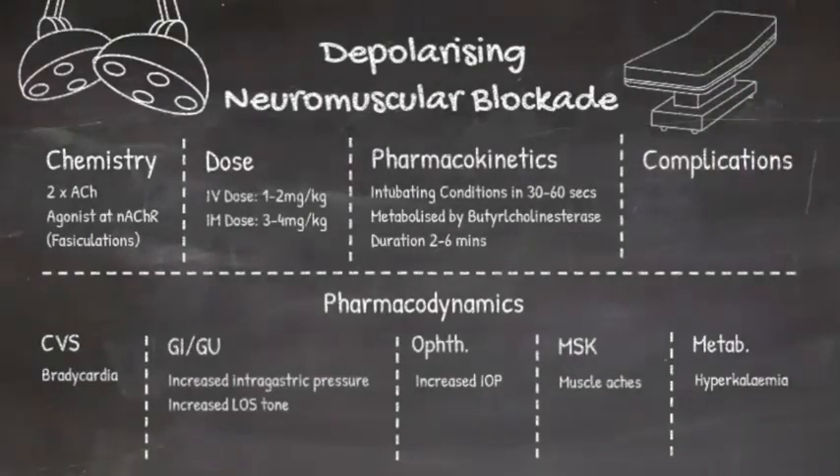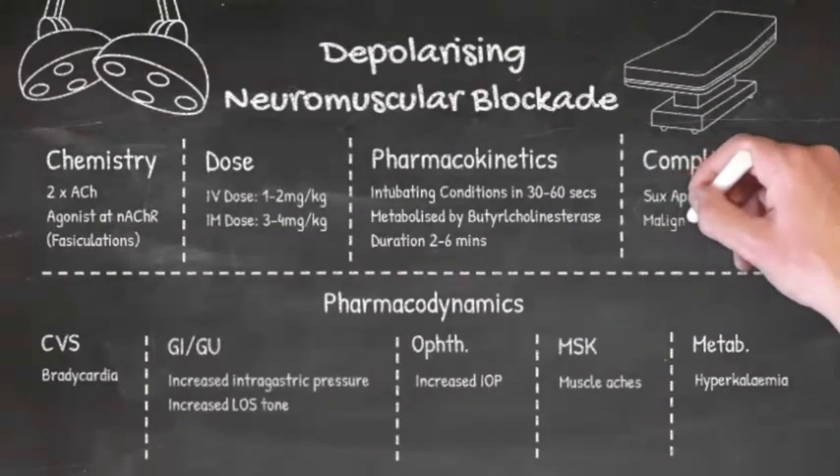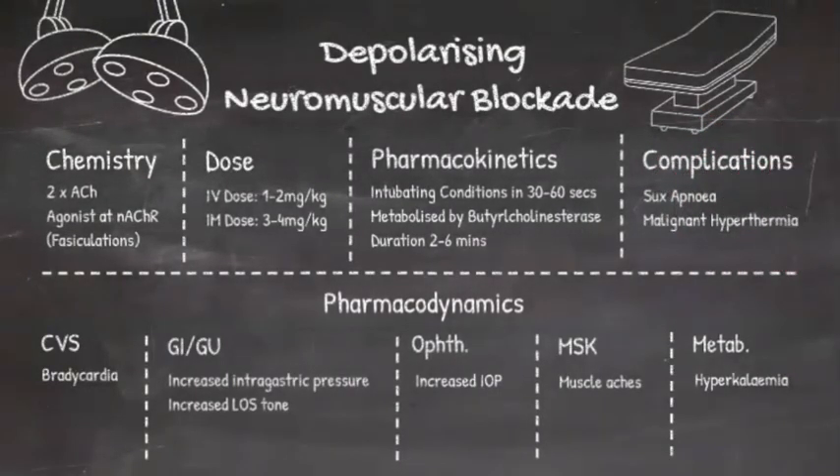There are two rare complications of suxamethonium that you definitely need to be aware of, but we won't go into great detail here. The first one is suxamethonium apnea, which is caused by a genetic mutation in butyrylcholinesterase, leading to a much more prolonged neuromuscular block.